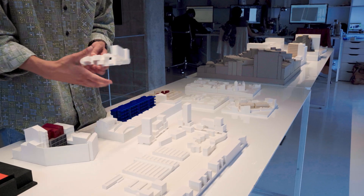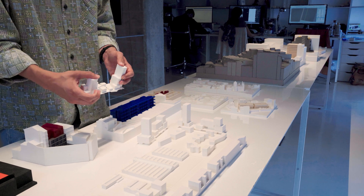Sometimes the models are for the clients, and sometimes the models are for us, and sometimes for both. Because it's a tool for work and also a tool for presentation, and that's why the 3D printers were a big improvement in our workflow.